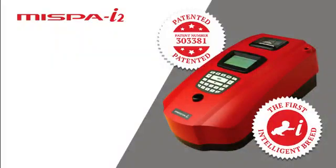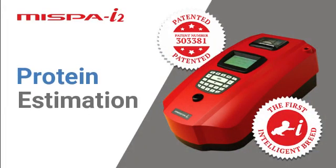Hi all, I am John, Group Product Manager at Agape Diagnostic Limited. I am here today to tell you about the revolutionary product MISPY2. In India, protein estimation was always a challenge due to two reasons: one, the availability of the technology, and second, the cost of the diagnosis.